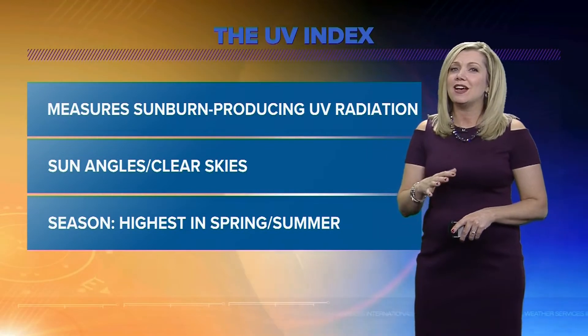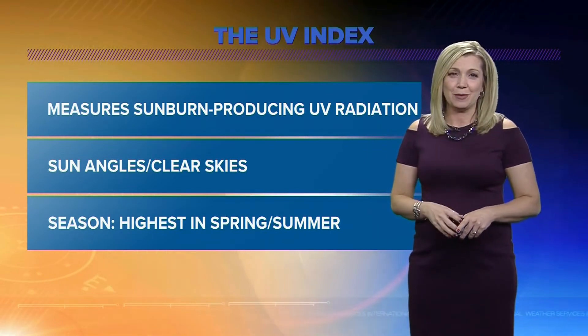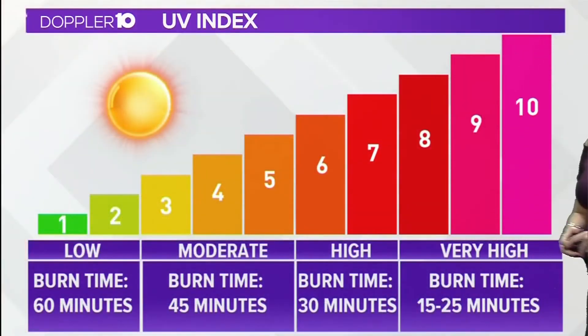One factor is the season. Because of seasonal sun angles, the UV index is highest in spring and summer, goes down in the fall, and is the lowest in the winter. Take a look at this chart.